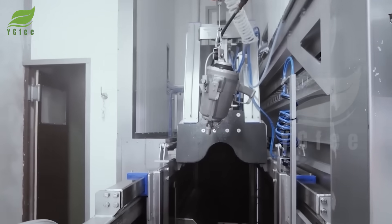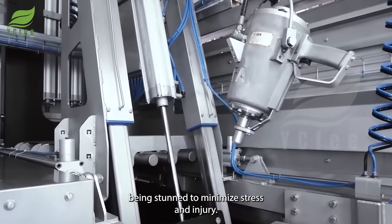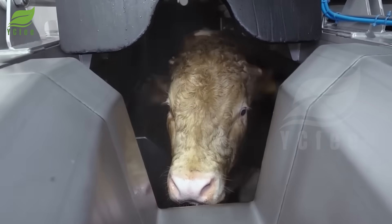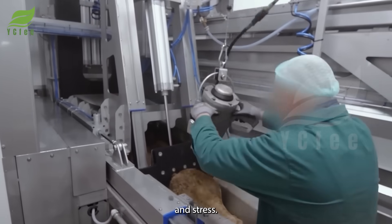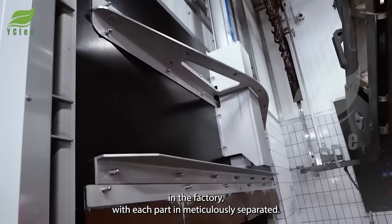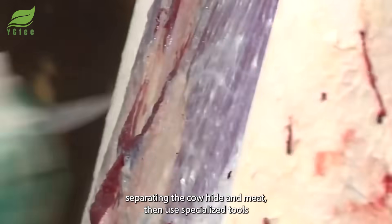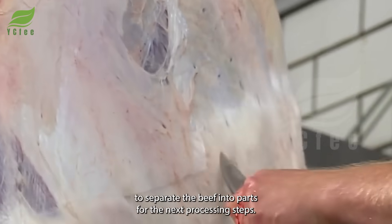Once the cattle are taken to the plant, they are processed humanely, with the cattle being stunned to minimize stress and injury. Cattle are anesthetized before slaughter to avoid unnecessary suffering. After that, the beef is carefully processed in the factory, with each part meticulously separated. Staff begin by separating the cowhide and meat, then use specialized tools to divide the beef into parts for the next processing steps.